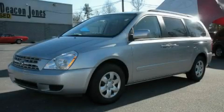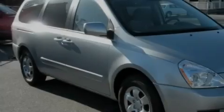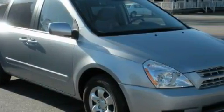This is a brand-new 2009 Kia Sedona — room for the entire family. It has a 3.8-liter six-cylinder engine and an automatic transmission.